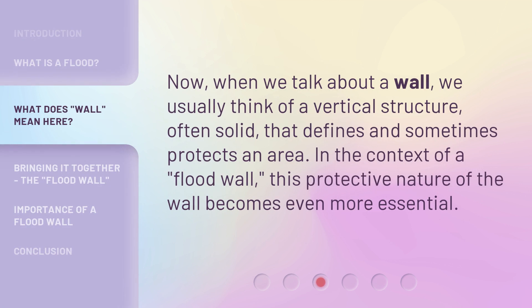Now, when we talk about a wall, we usually think of a vertical structure, often solid, that defines and sometimes protects an area. In the context of a flood wall, this protective nature of the wall becomes even more essential.